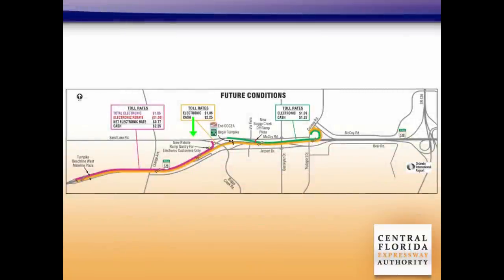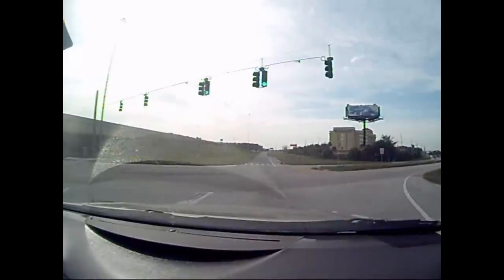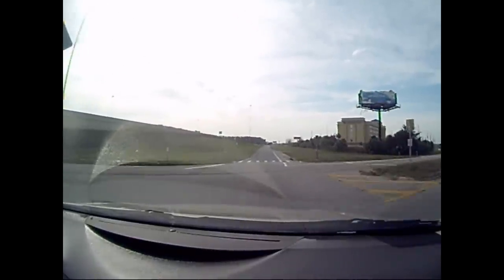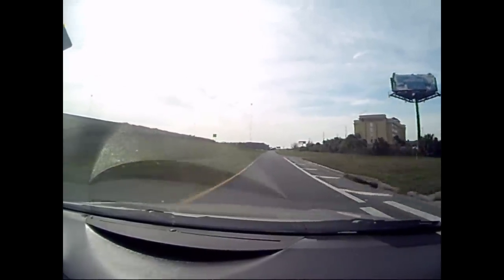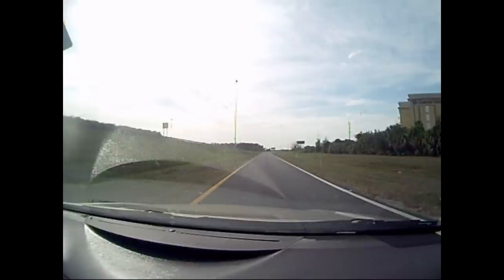If you're entering the Beachline from Boggy Creek Road and taking the expressway to International Drive or I-4, shown here in red, you'll pay the toll at the Beachline West Toll Plaza. As you enter the expressway, there will be an overhead gantry that will read your E-Pass or SunPass so that a rebate can be given to electronic customers at the Beachline West Plaza.